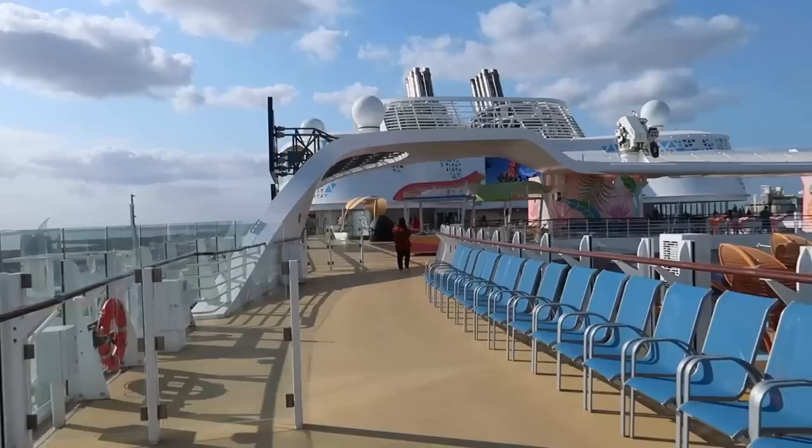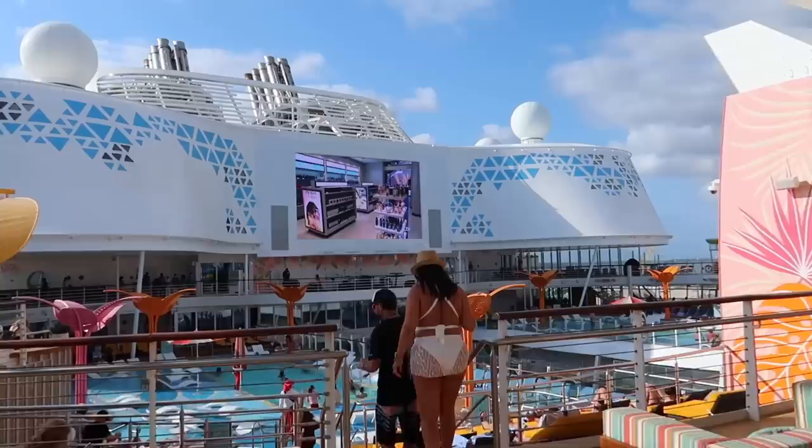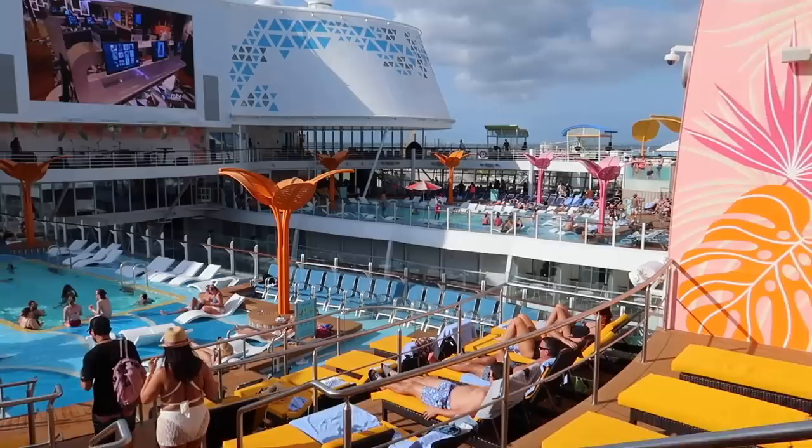I'm trying to speak as loud as possible because there is music blasting — it's like a party right now. That is half of the pool deck area. This is the second half — basically the pool split in two, so you should be able to even on a sea day find enough space to relax by the pool.